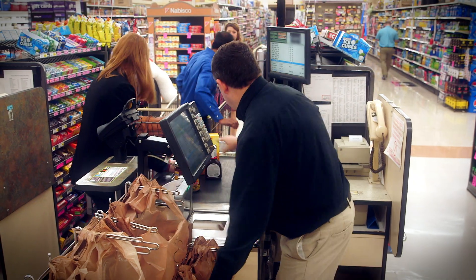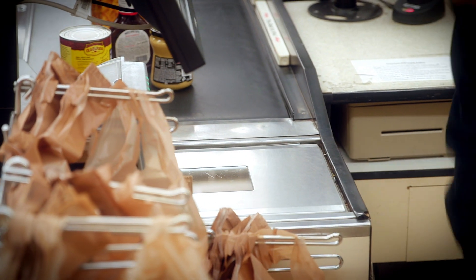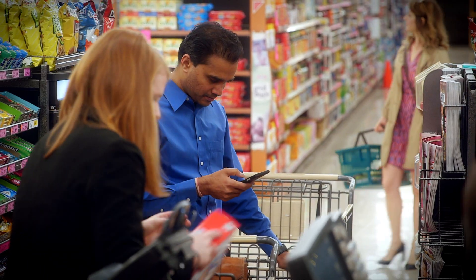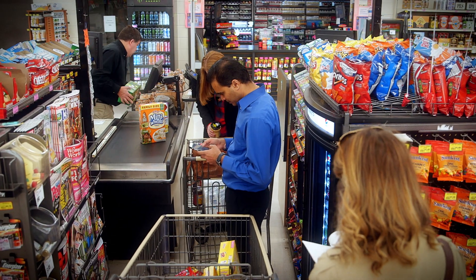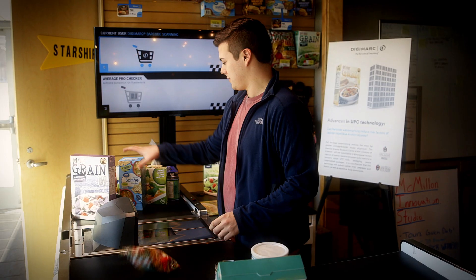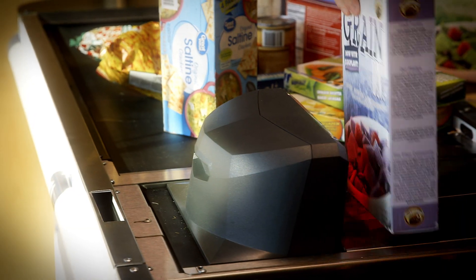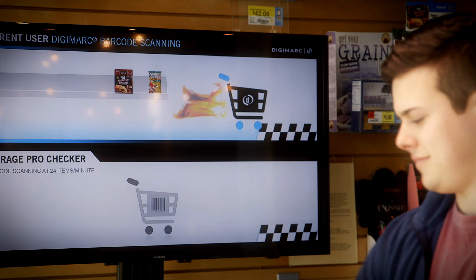We've all had the experience of waiting in line while the checker struggles to scan the barcode on an awkwardly shaped item, watching as they attempted to scan it over and over again. The solution? Full package watermarking, which would enable checkers to scan anywhere on the package for the barcode and move up to 400% faster.